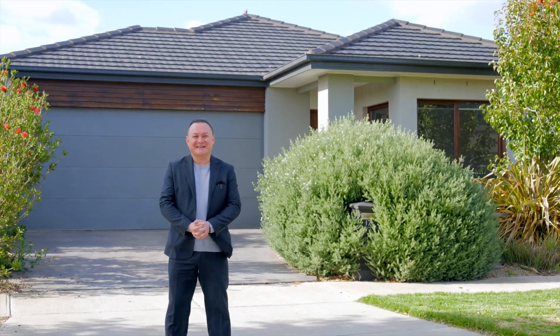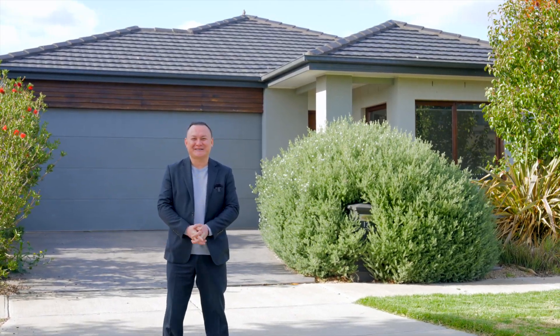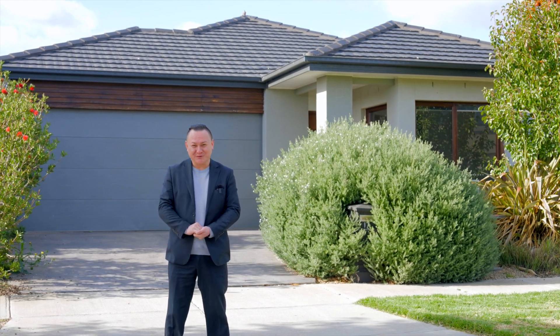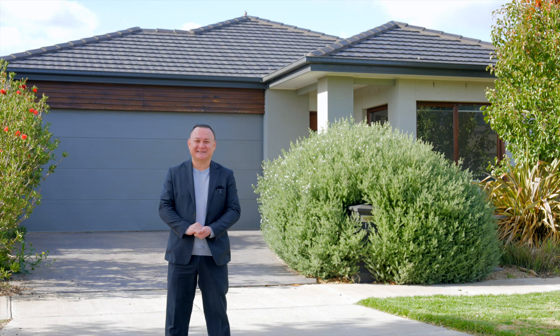Hi there everyone, my name is Alex Klepnikov and I work with Life In Real Estate. Just behind me here is 17 Torona Road in Tani, which I have just listed.